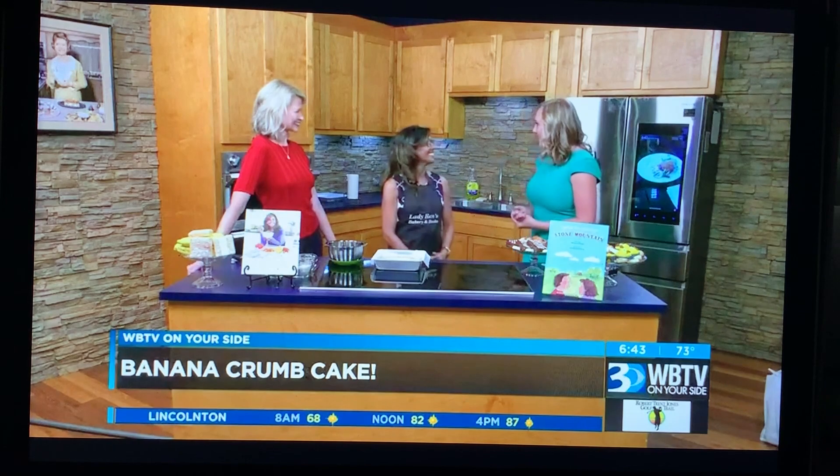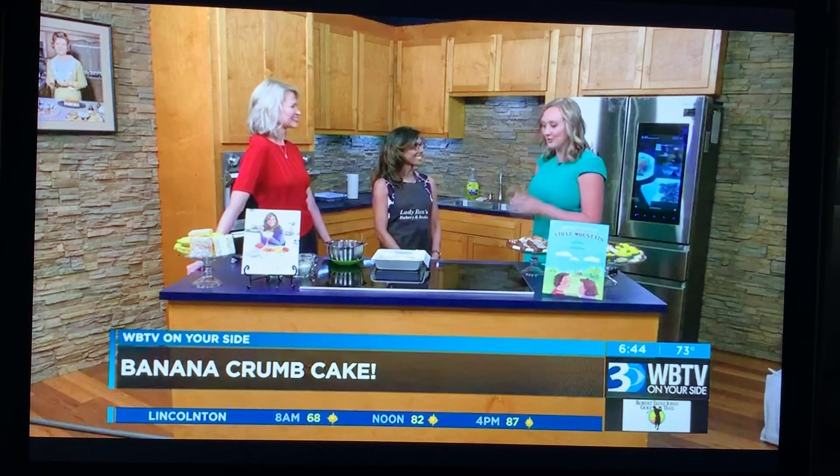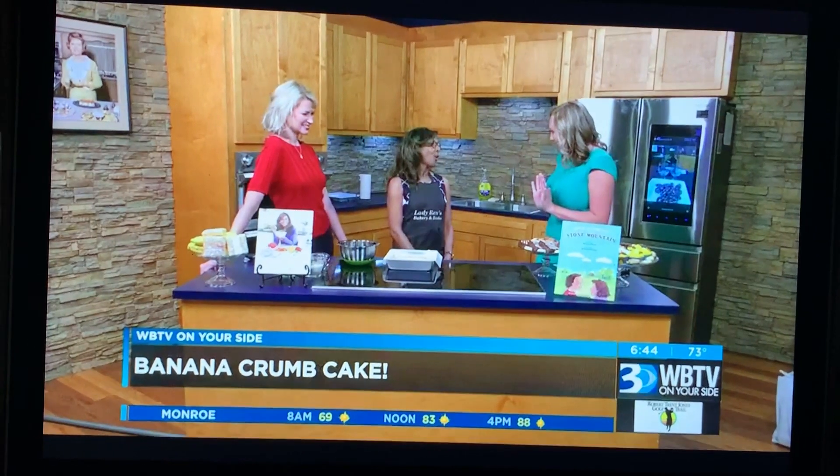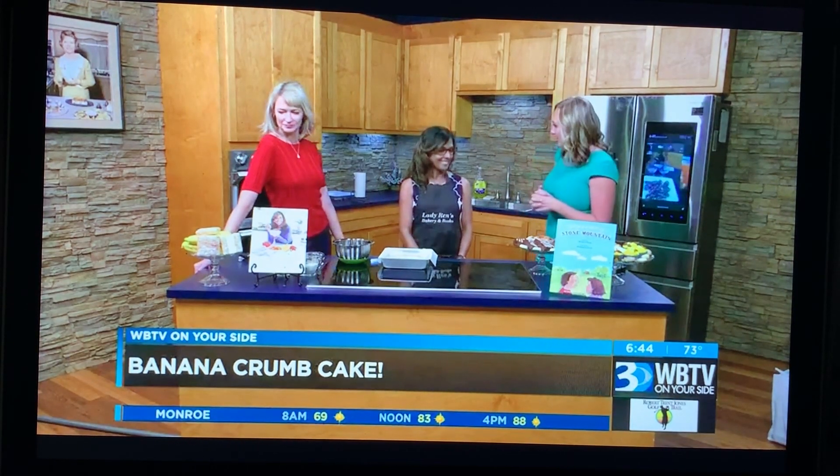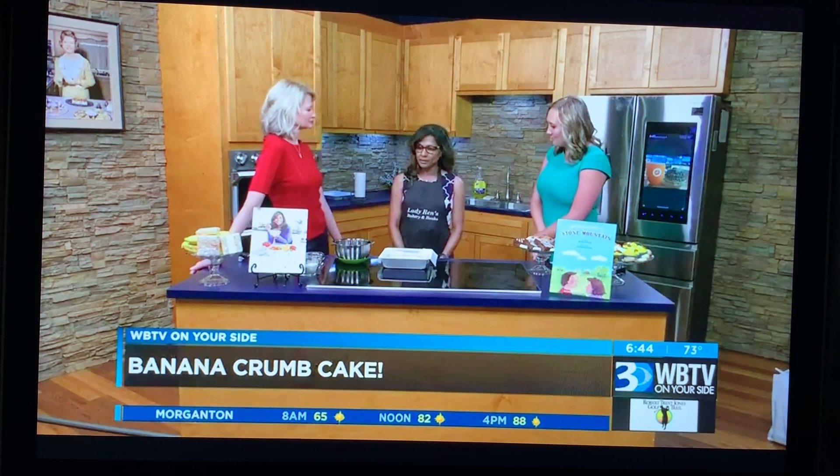I actually met Lady Wren at the Cotswold Farmers Market. Your stand just blew me away. It was so intriguing — all the books and the baked goods. Tell us about what you do.